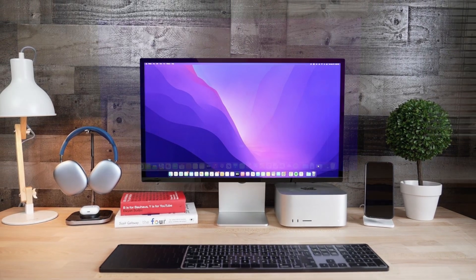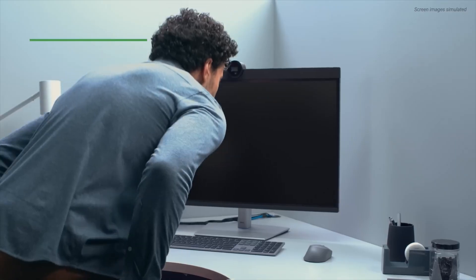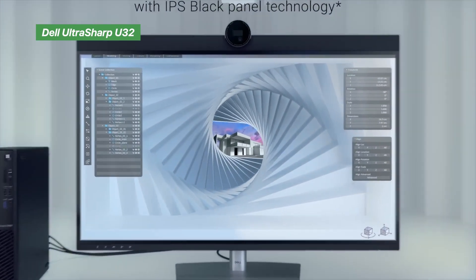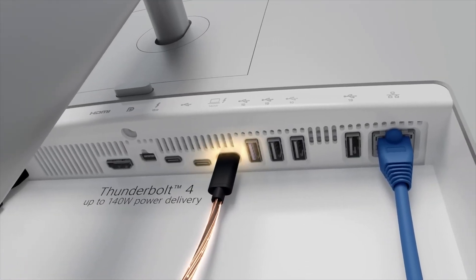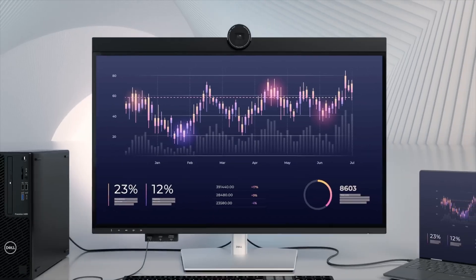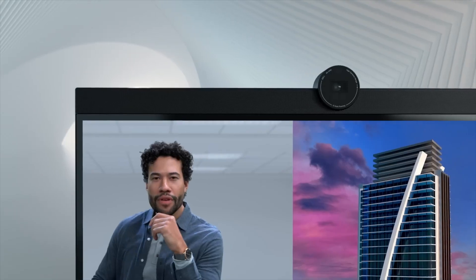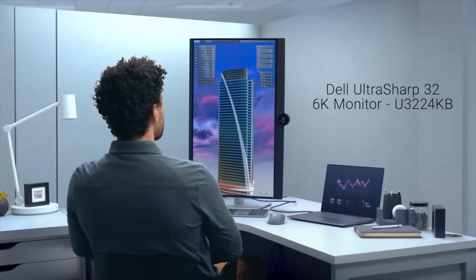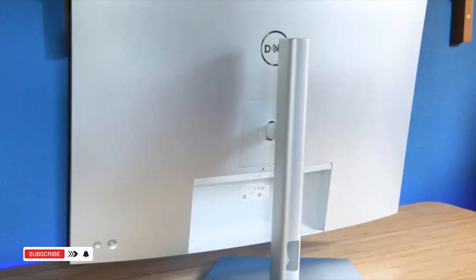This one's the gold standard for Mac users. We tested the Dell U3224KB with a Mac Studio, and it was jaw-dropping — a 32-inch 6K IPS Black panel with 6144×4096 resolution gave us insane detail and contrast. It's VESA DisplayHDR 600 certified, and the built-in 4K HDR webcam, speakers, and mic made it perfect for video calls and content creation. The full dock setup — Thunderbolt 4, USB-C, Ethernet, and DisplayPort — turned our desk into a command center. If you're a creative pro who needs pixel-perfect clarity and all-in-one connectivity, this monitor is a beast.